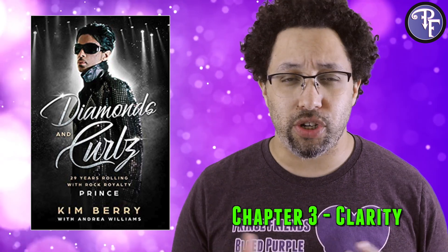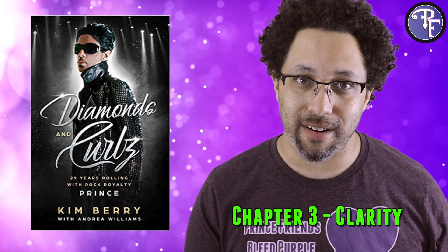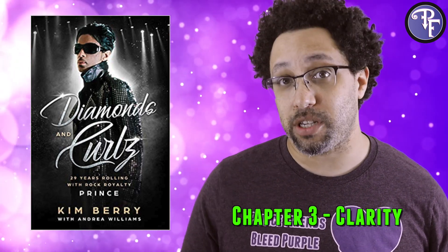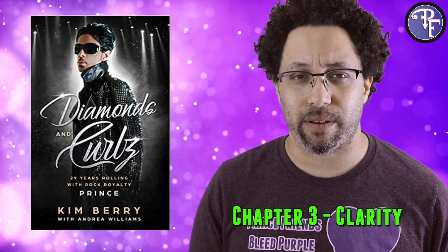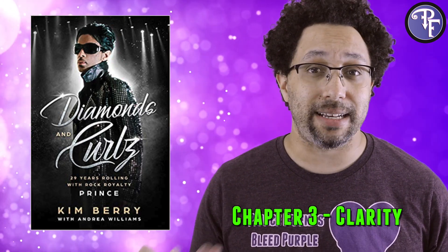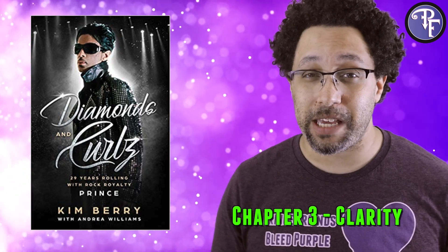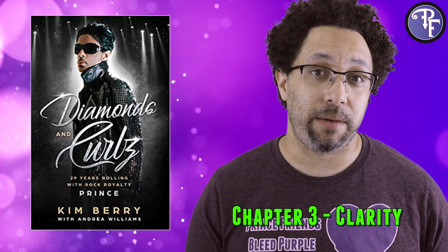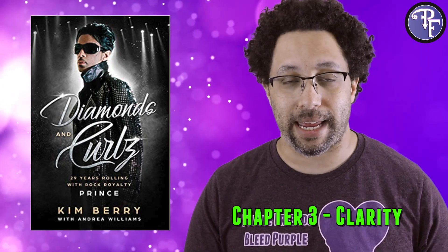Clarity for a diamond denotes the number of imperfections it might have, and this is where the book starts to veer off the road a bit. It mixes general stories of Kim's youth with the religious pursuits of Prince and bounces back and forth. In the middle of all of this are stories about how he used to womanize, how he used to control people with money, how he was always firing people and keeping competition between his employees strong. It also gives us a look at how Kim felt she stayed relevant to his team and why she stuck around for so long.